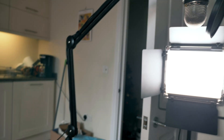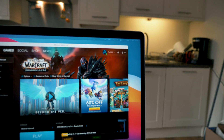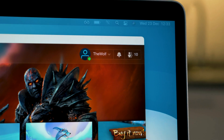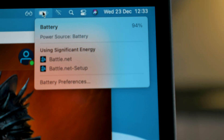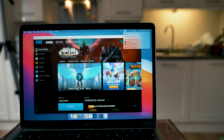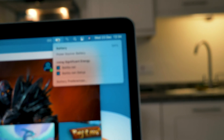Just before heading to the webinar — let's talk about battery. We spent approximately an hour setting everything up, and the battery is at 94%. That doesn't seem really bad for now. Let's jump into the webinar.